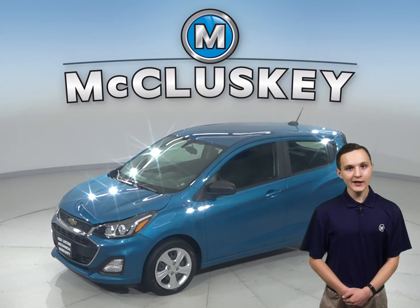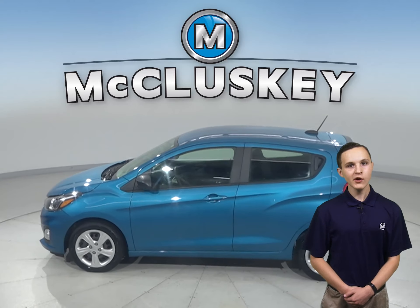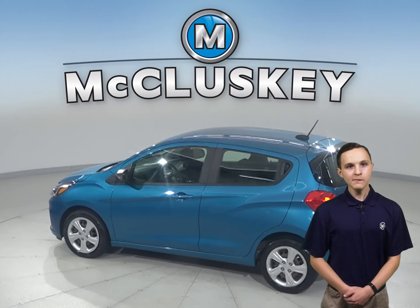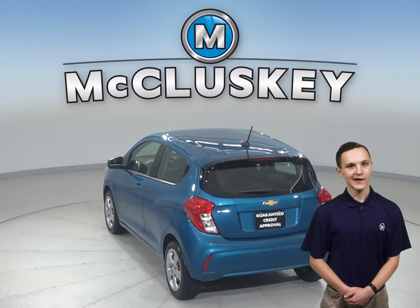This is a reliable and fast 2019 Chevrolet Spark. It has 50,000 miles on the odometer. This Spark has a security system, power steering, and OnStar access.